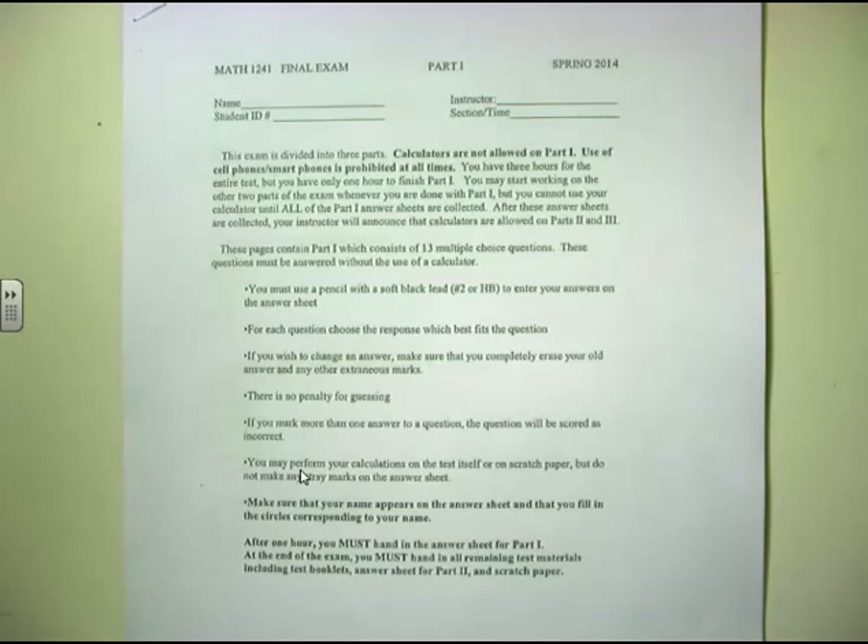No one gets to use their calculator until the professor gives the official word that everybody has turned in part number one. As long as one student has part number one out, no one's allowed to use the calculator. Parts two and three you can use a calculator, but most of it you can actually do without one. This exam is really about showing what you know about calculus.